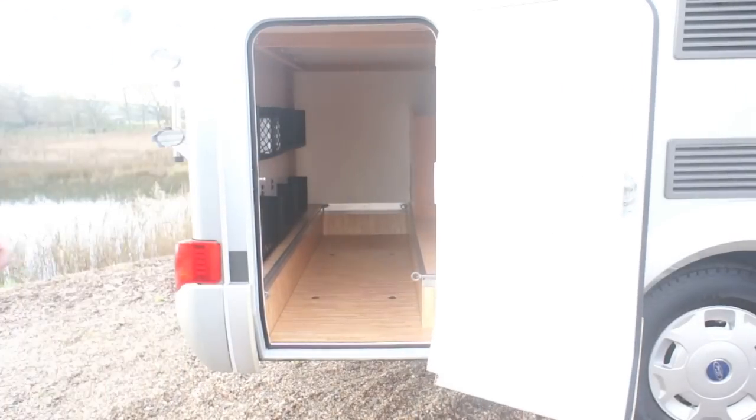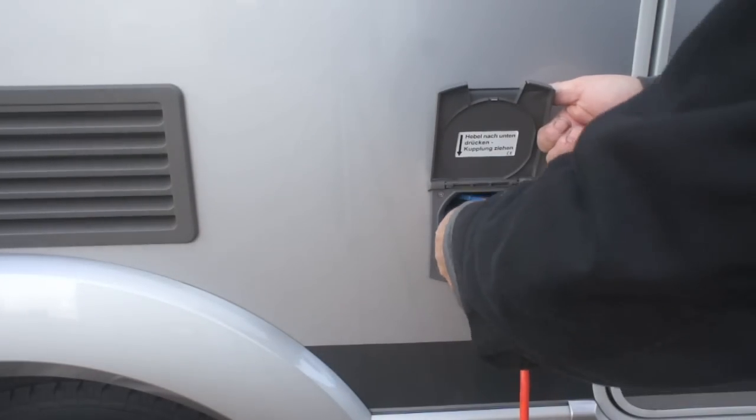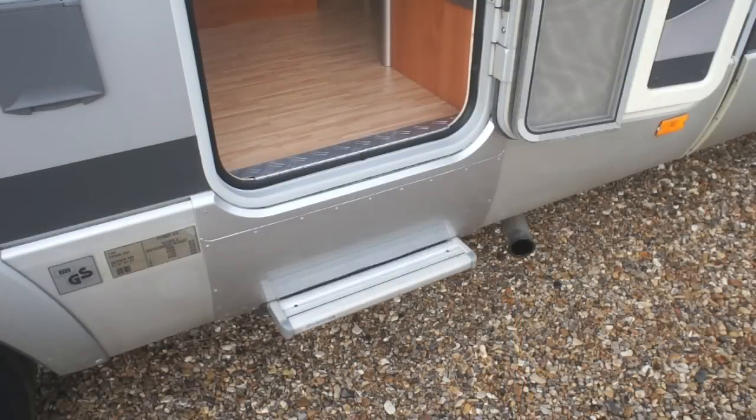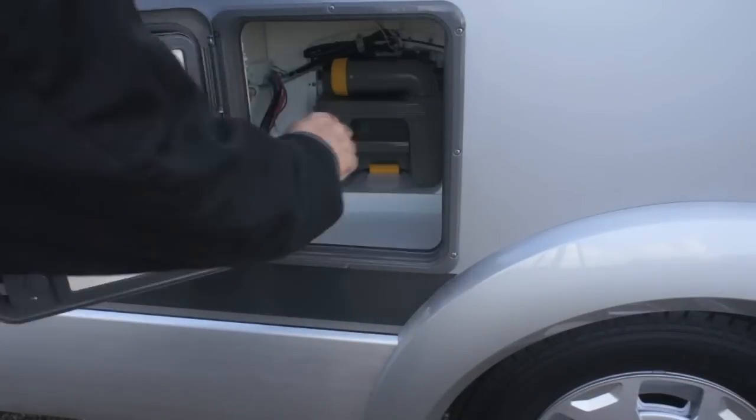It has the gas low refillable system. This is the 240 volt hookup point. It has a cassette type toilet and this is the waste tank.